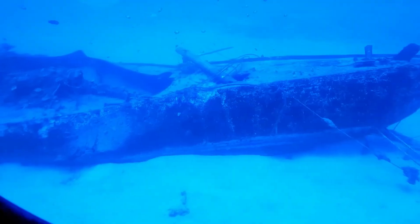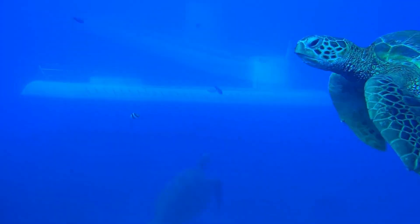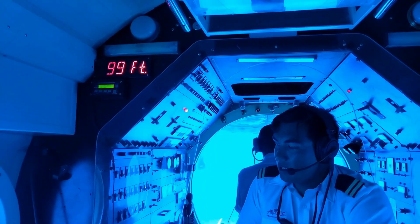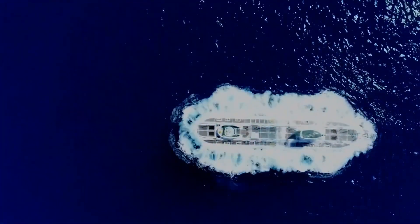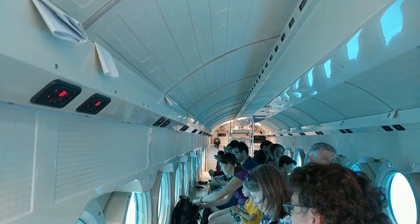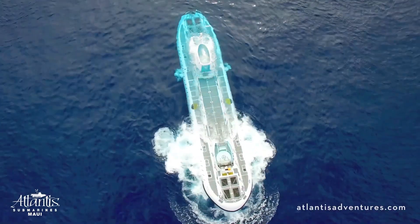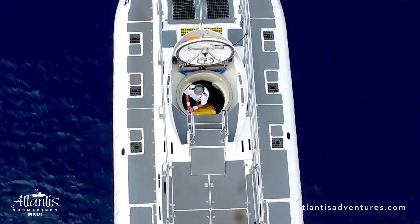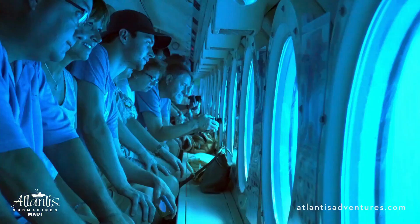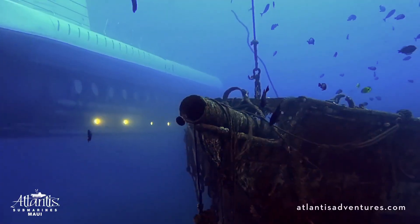Descending into the abyss, travelers witness breathtaking marine life and underwater landscapes through large viewports, making for a truly immersive experience. Atlantis's flagship, the Atlantis 14 off Waikiki Beach, Hawaii, stands as the world's largest passenger submarine, accommodating 64 passengers and spanning over 100 feet. Since its inception in 1986 by Dennis Heard, a former designer of submersibles for North Sea oil rigs, Atlantis launched the world's first commercial passenger submarine tours in Grand Cayman.